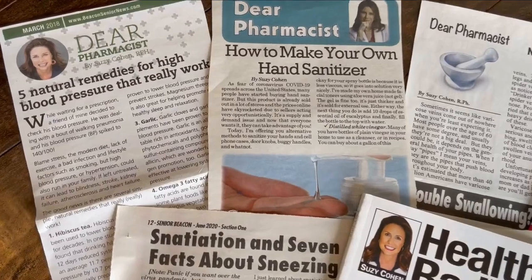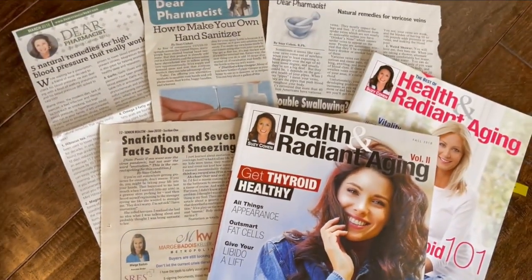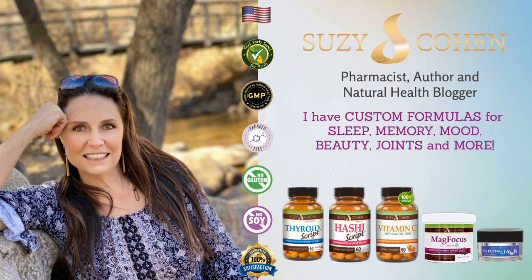Thanks for watching. I'm Suzy Cohen, a real-life pharmacist, so I know a lot about medications and metabolic pathways. I've been writing medical articles for 30 years — you may have seen me in your local newspaper or on popular morning shows. If you're interested in my advice on a specific health topic, use the search box at my website, suzycohen.com. I've used my knowledge of pharmaceuticals and herbs to formulate custom dietary supplements and skincare formulas that actually work. Please check the description below for links to my blog and my vitamin shop, and hit that subscribe button and ring the notification bell if you'd like to watch more content like this.